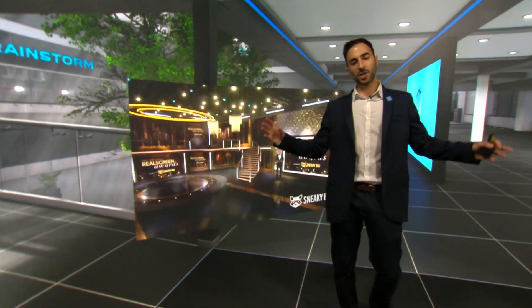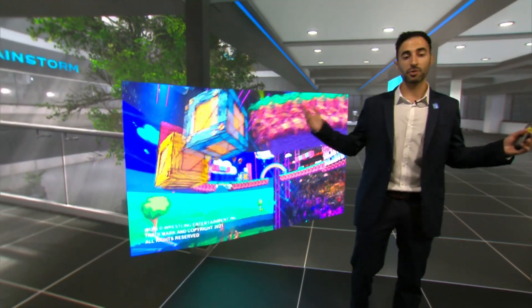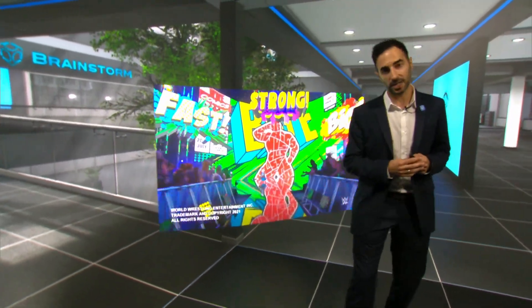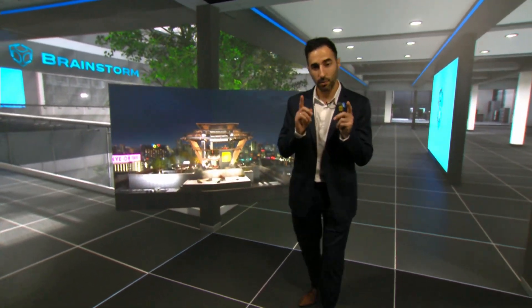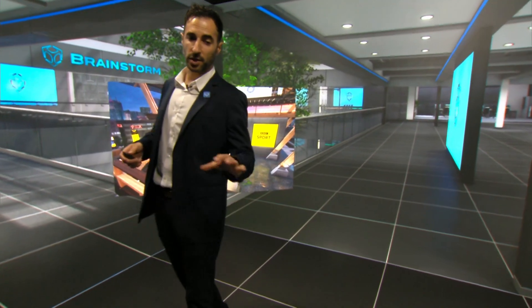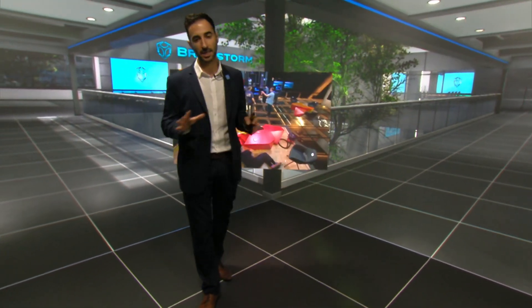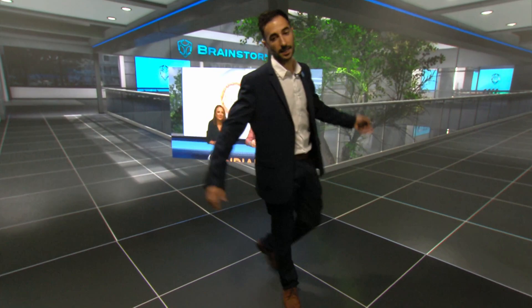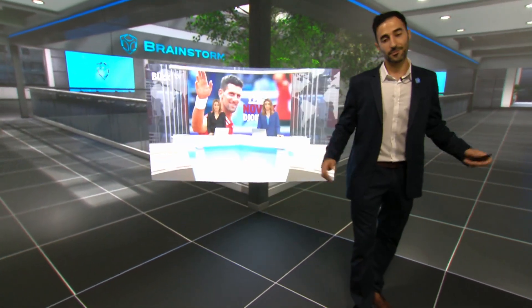Virtual content production has traditionally relied on chromasets just like this one, but now LED walls are increasingly used for XR creation. These two technologies can work together, so Brainstorm virtual technology allows you to choose the best solution for your requirements, no matter if it's a chroma set, a video wall or a physical set, to create virtual, augmented and extended reality content.